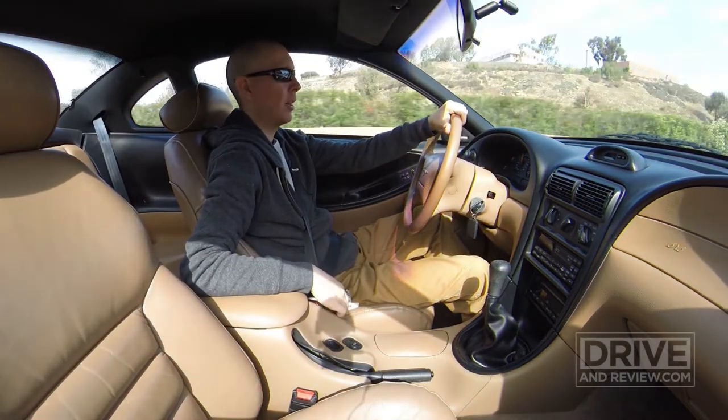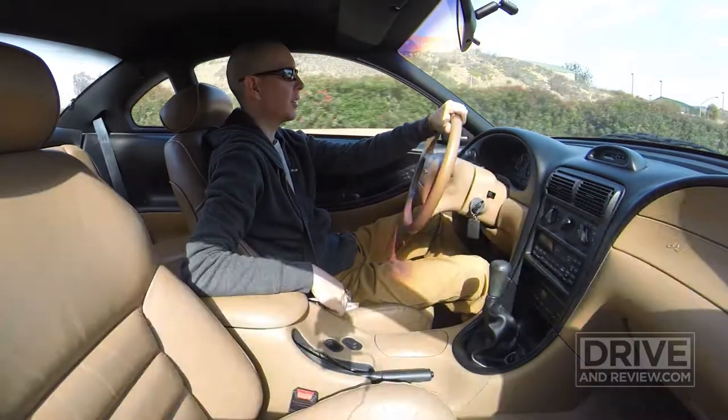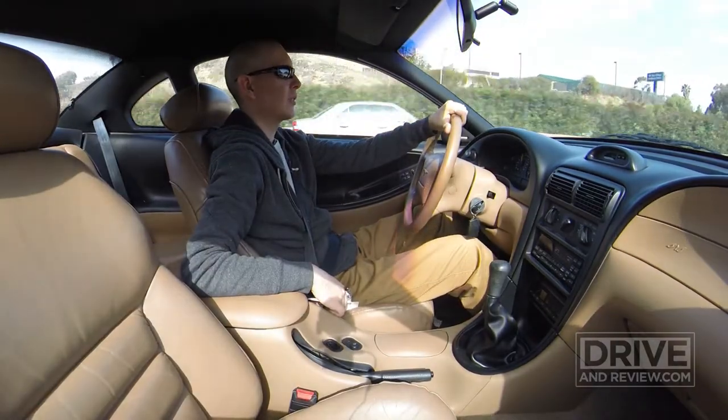I love this car. For what it is — a 20-year-old car — it's got issues, but it's fun.